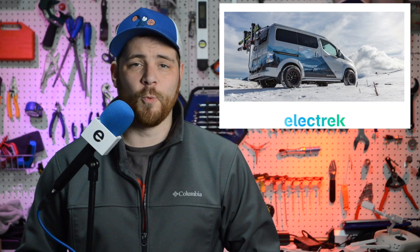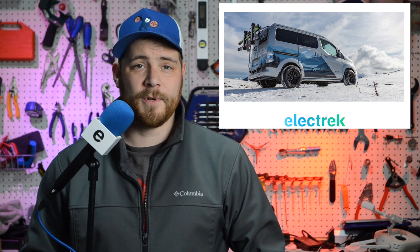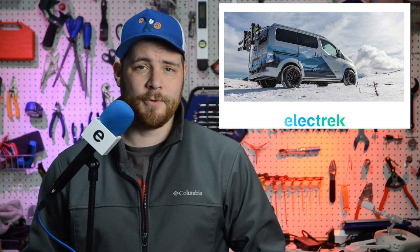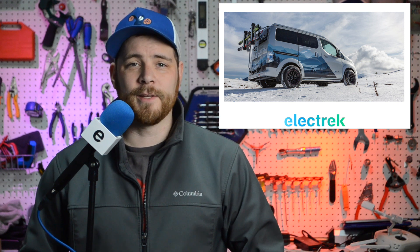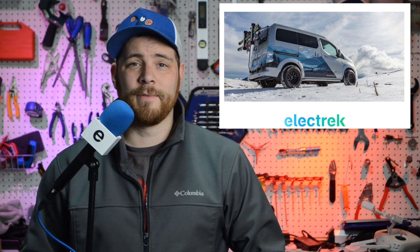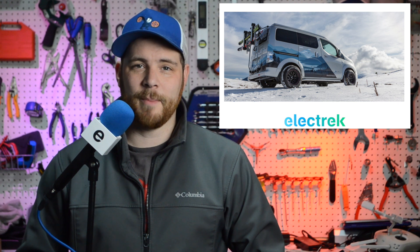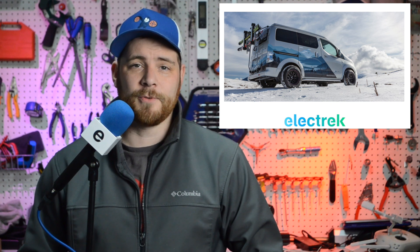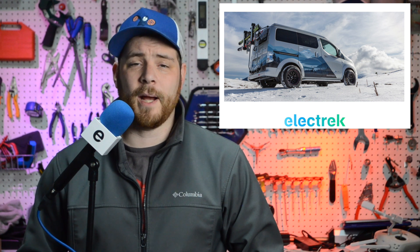Nissan has unveiled a new electric winter camper van, a concept based on its e-NV200 electric van. While Nissan's electrification efforts are mostly known through their LEAF electric car, the Japanese automaker also sells the e-NV200 electric van in some markets. The company describes the concept as designed to maximize excitement while minimizing environmental impact, combining the thrill of electric driving with the spirit of the wild. The vehicle serves as more of a showcase for accessories rather than the van itself, but they have made a few modifications such as increased height and ground clearance, spotlights, and winter tires.